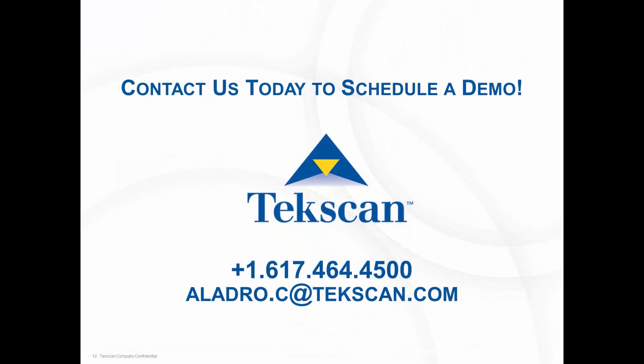If you have any questions, feel free to reach out to TechScan. We're more than happy to come out and provide a demo of this technology and answer any questions you have on how we can help you optimize your products. Thank you.